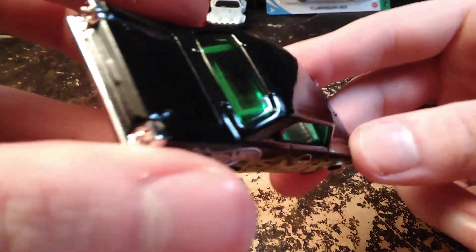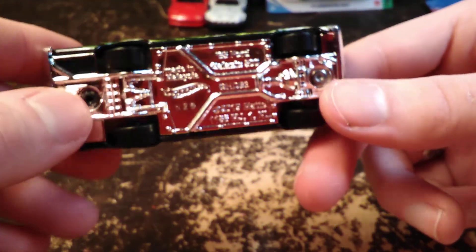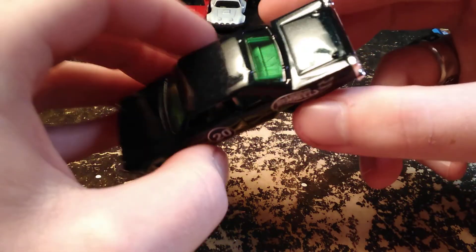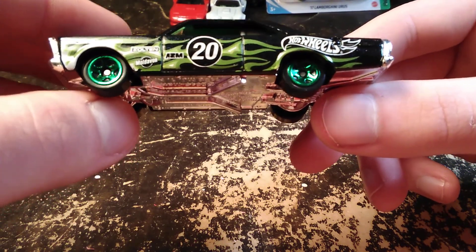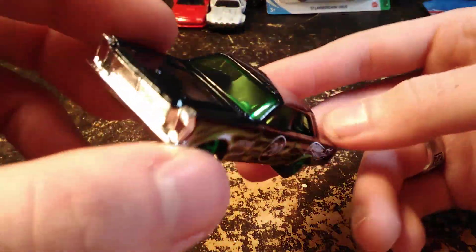It's also got a big roll cage in the back, which kind of blocks off everything back there, so definitely a racing Galaxy. You've got to hold it at certain angles for that metallic to show up. It's got some cool graphics on the sides, and the green wheels look really nice with the green everything else. It's got a gray interior, which happens to look green because of the window tinting.